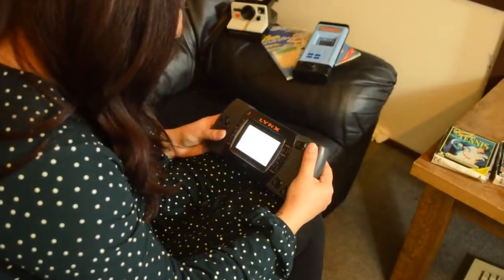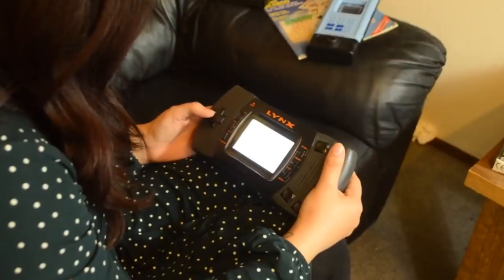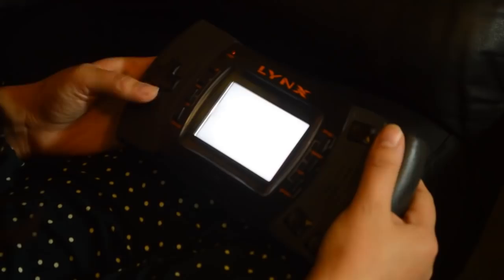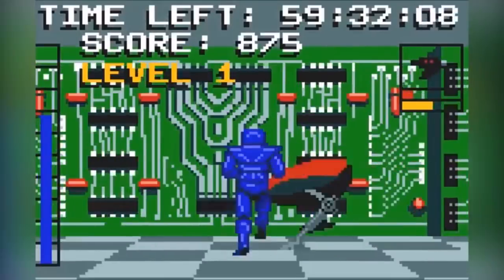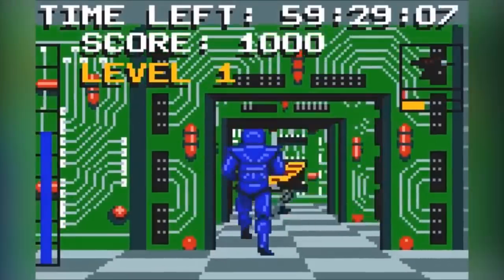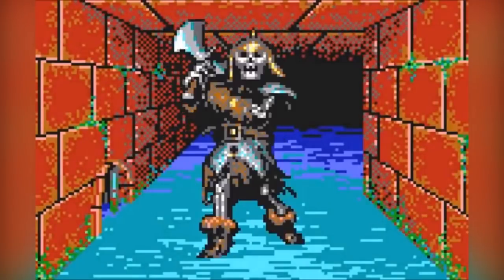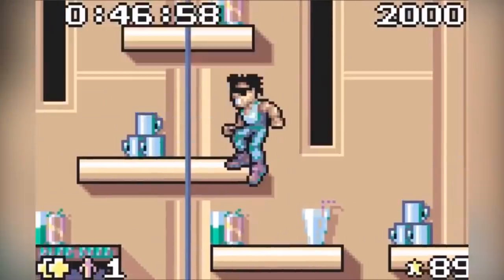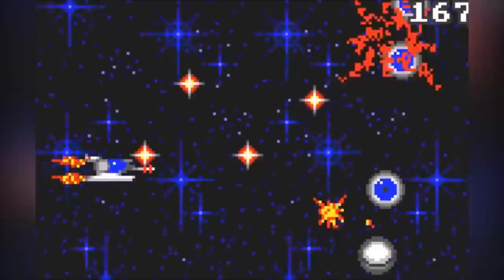The Lynx was initially marketed under the name Portable Color Entertainment System and priced at $179.95, but once the consoles were shipped to shops the name was formally changed back to Lynx — possibly because it sounded too much like the Nintendo Entertainment System. The Lynx had quite a successful start, with Atari reporting they'd sold 90% of the 50,000 units distributed for the launch month in America. This then increased to 500,000 for 1990 and up to 800,000 by the end of 1991.